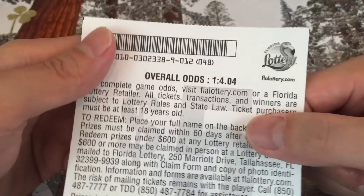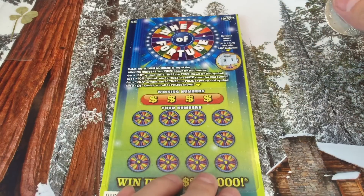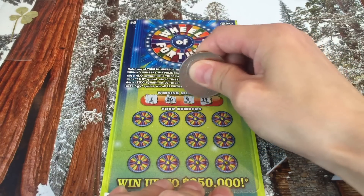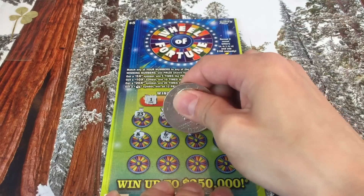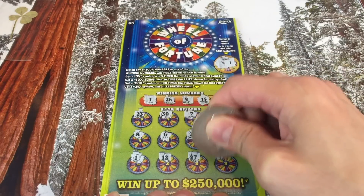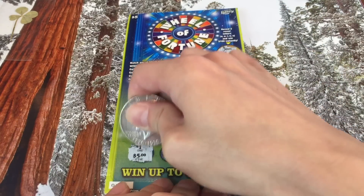Odds are one in 4.04. We won one scratcher already — can we win something else? Let's do the bonus: we need two vowels. We got S and I — that's only one vowel, not going to work. Let's see if we can win down below: one, 26, 9, and 15. Then 23, 28, eight, six, come on symbol, 24, 21 — we got a match! Two in a row! The first two scratches and we win two in a row!